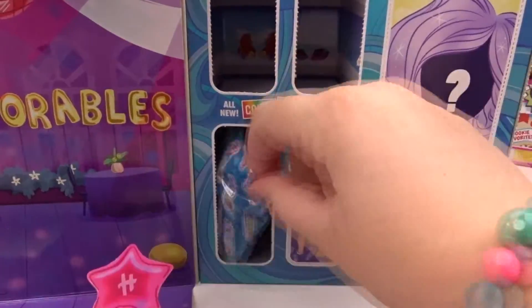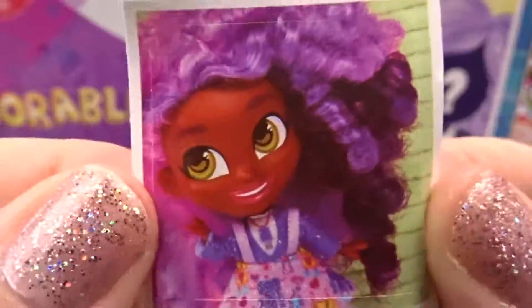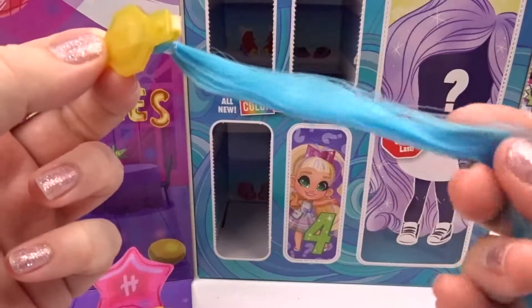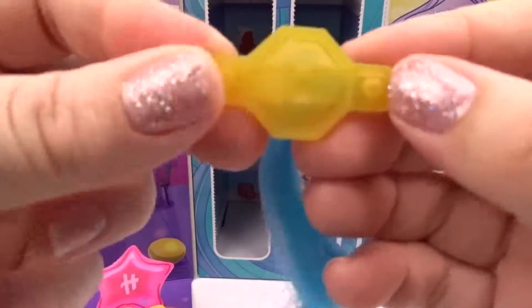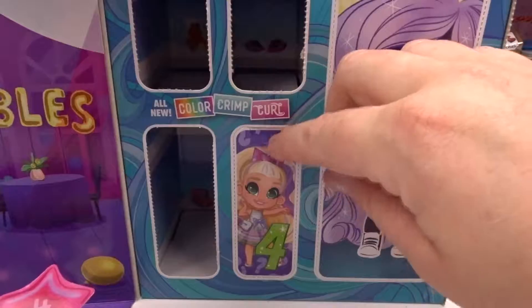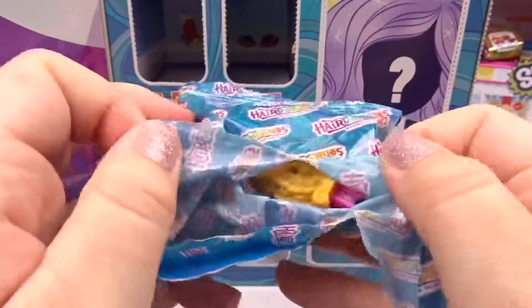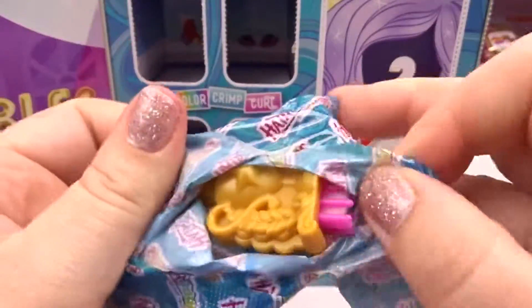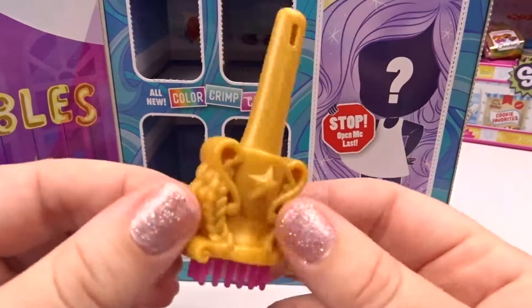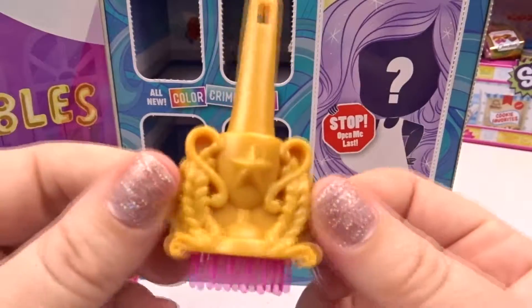Door number three! I love her purple and pink hair! Look at our beautiful hair extension — it's so soft! I love the blue color! And we got this cute little clip, which has a little trophy on it to match our purse! Our last door — door number four! We got a hair coloring brush! Oh my gosh, it has a trophy on it too! This is so cool — this means our doll's hair is going to change colors!